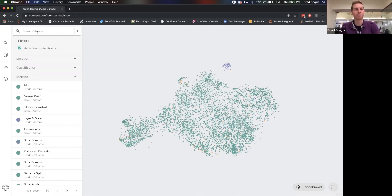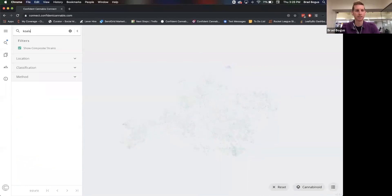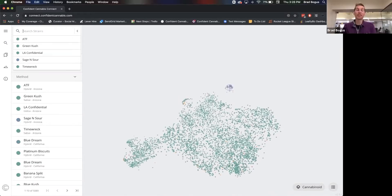What's a strain that you really like? Let's search for koala — see if we can find that. It doesn't come up. We don't have proprietary strains in here. The only strains we show are in wide circulation — there have to be at least seven or eight producers producing it across two or three states. If it's not in wide trade, it's not being shown here, to protect the data privacy of what might be a strain grown only by one producer.